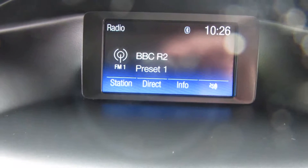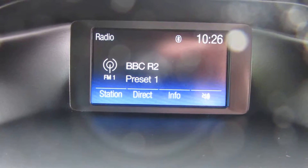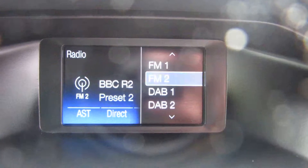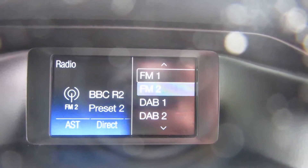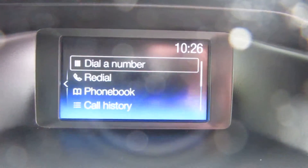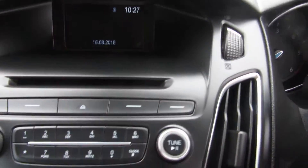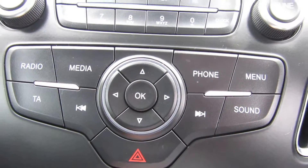This Ford's got a Sync system. On your radio you've got your AM, FM, and DAB. On here you've got your telephone, and you can see it's searching for previous numbers. There's a single CD slot here, and lots of pre-select storage for your radio stations.